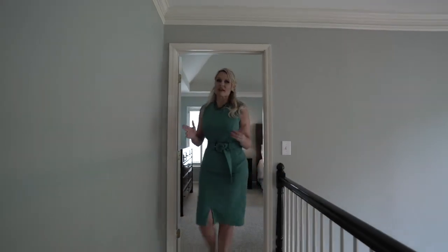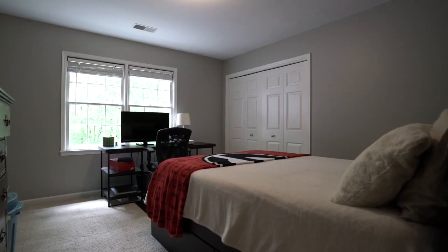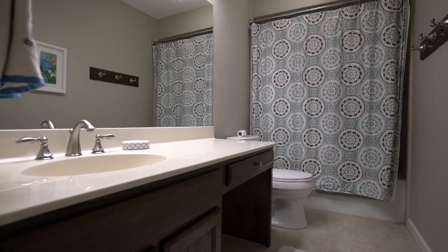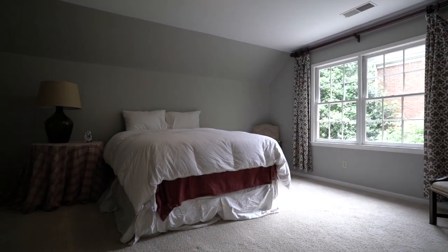Coming from the master suite, we hit our secondary bedrooms — three of them on this side of the house. Our first is in the front of the home and has a great walk-in closet. Our second is on the back side with great space and great views. They share a bathroom that comes off the hall. The final bedroom is in the back of the house and also has its own private bath.